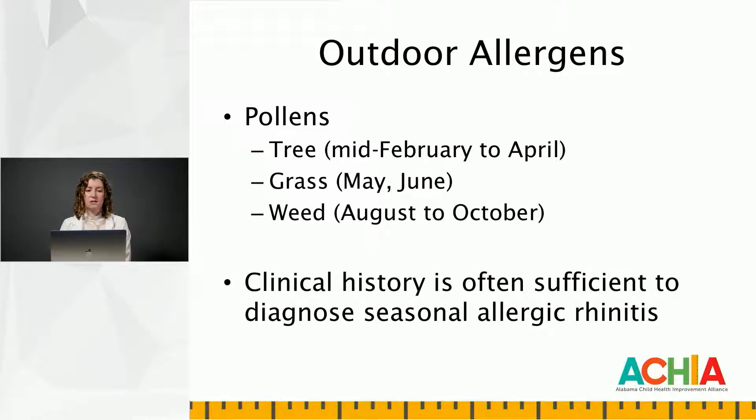The clinical history — just what you hear when you're talking to a patient — is often sufficient to diagnose seasonal allergic rhinitis. Patients will report a runny, drippy nose during these certain times, with clear drainage. They can get red, itchy eyes. A lot of these symptoms can be worse with different exposures, like cutting grass. Along with that, their symptoms tend to be relieved with antihistamines.